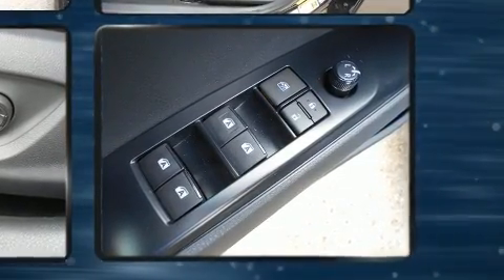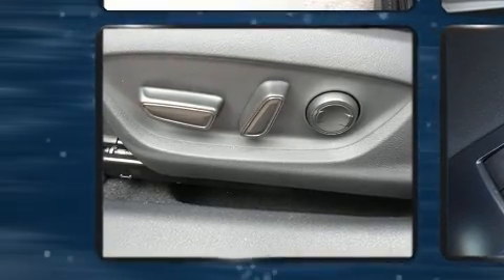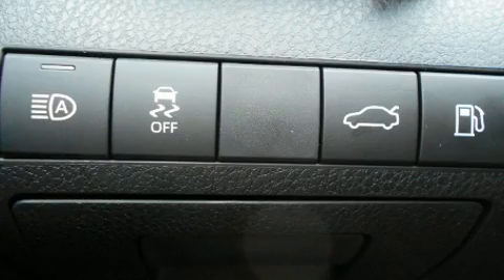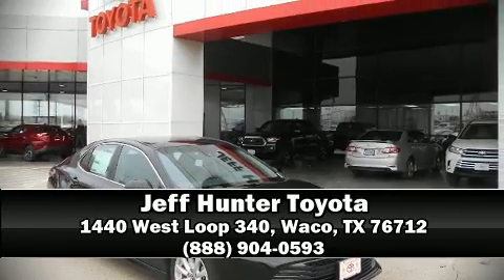Adaptive cruise control maintains a preset distance behind the car ahead of you, simplifying highway driving and enhancing safety. Our experienced sales staff is eager to share its knowledge and enthusiasm with you. We are here to help you.